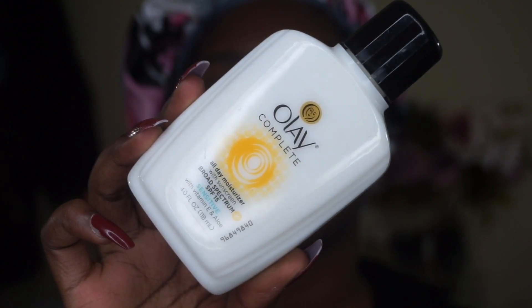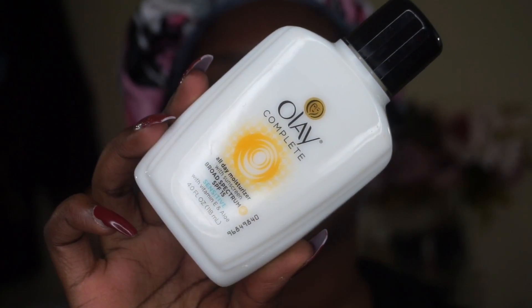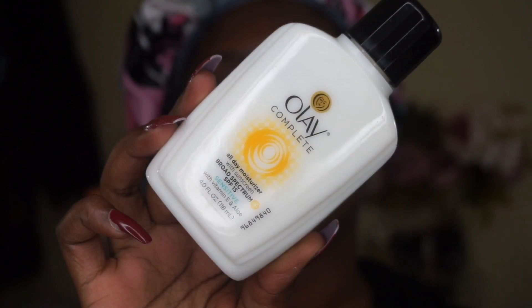Now we're going to move on to moisturizing the skin. I'm going to be using the Olay Complete All Day Moisturizer, and this one has SPF 15 and it is for sensitive skin. I can honestly say this is literally my favorite moisturizer — I have been using this for years. I absolutely love Olay products; it works really well on my skin. I've only had problems when I switched away from Olay, but when I'm using it my skin is amazing, that's why I went back.